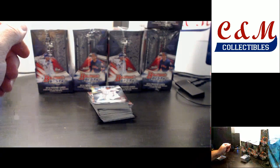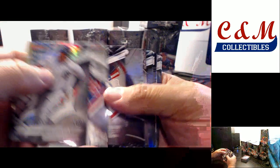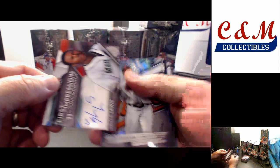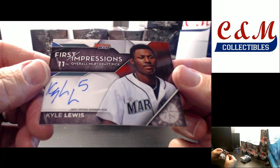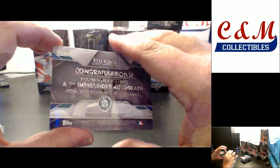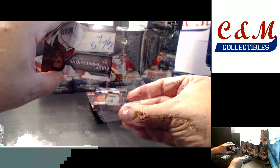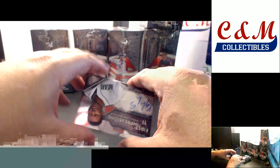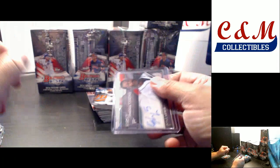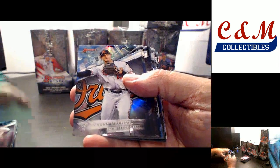You might see his prices jump a little bit. Refractor Cabrera. Josh Hader insert. There's another nice auto — First Impressions auto Kyle Lewis, number 47 of 50. He's the 11th pick for the Mariners, pretty popular, does pretty well. I've been hitting Kyle Lewis pretty good; we hit that red top loader in Bowman Draft numbered to five, the box topper.